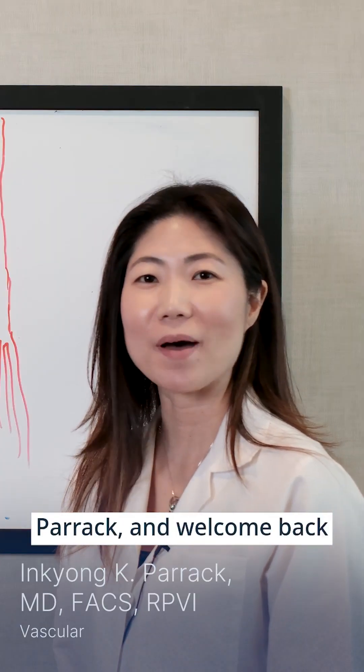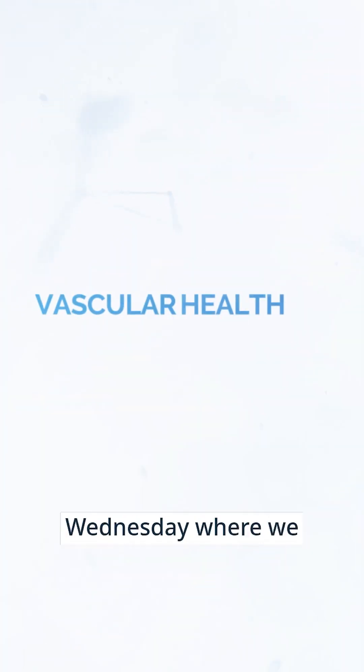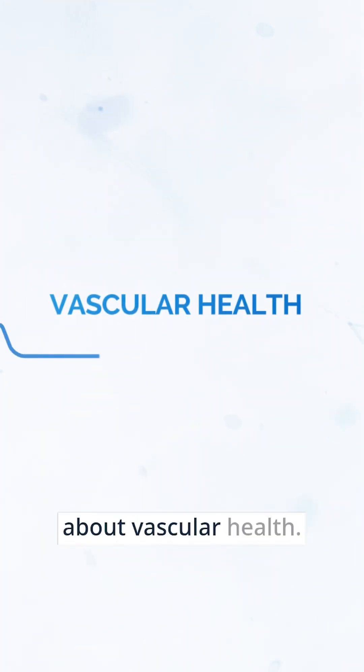Hi, this is Dr. Inky Parikh, and welcome back to another Whiteboard Wednesday, where we learn yet another thing about vascular health.